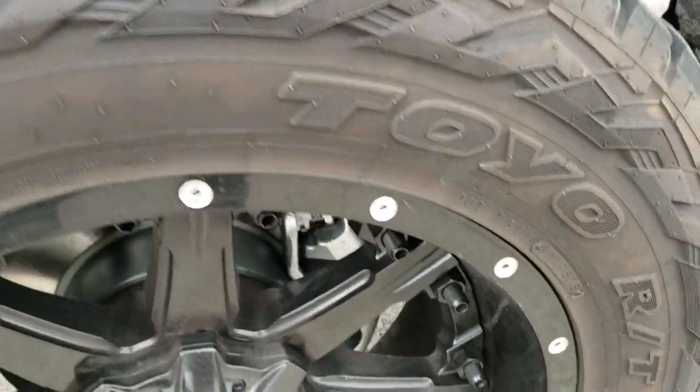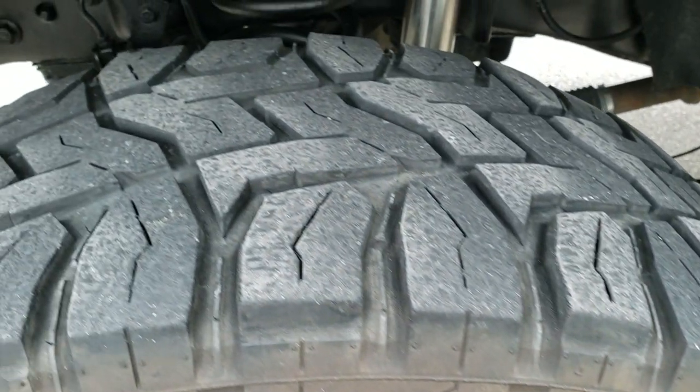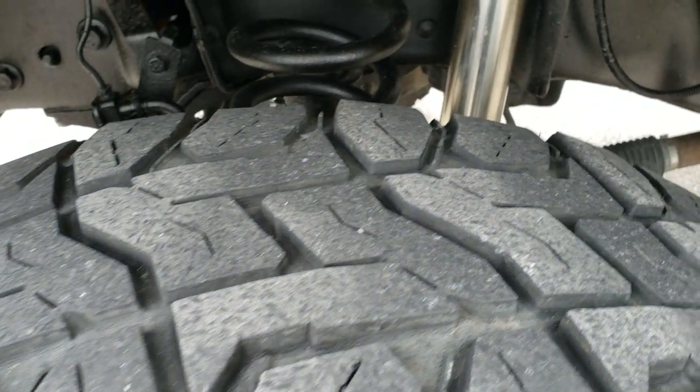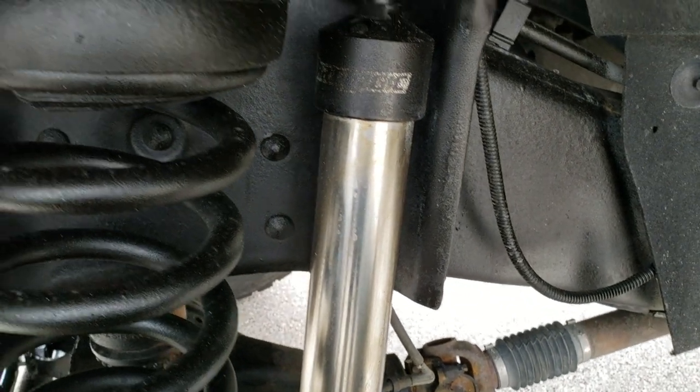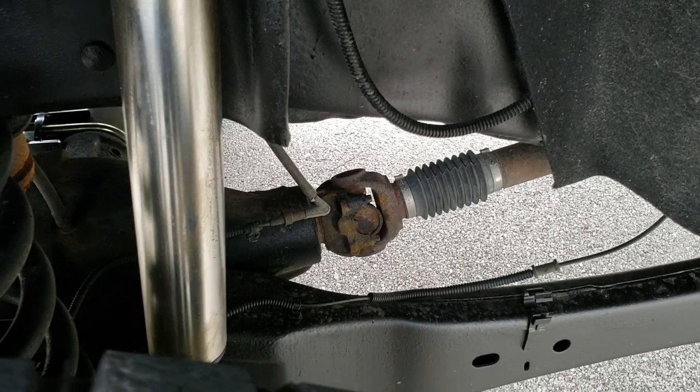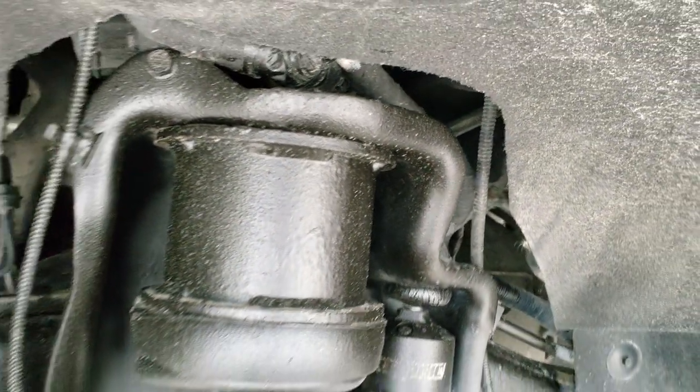Open Country Toyo RT 37 by 12 and a half R22 tires with right around half the tread left. It has Dirt Logic shocks and a lift kit on it — looks like about a 6-inch lift.